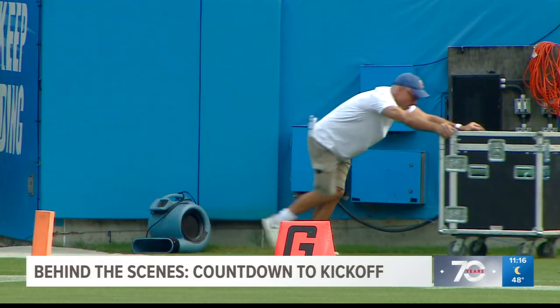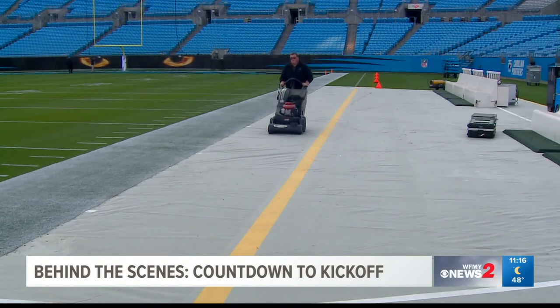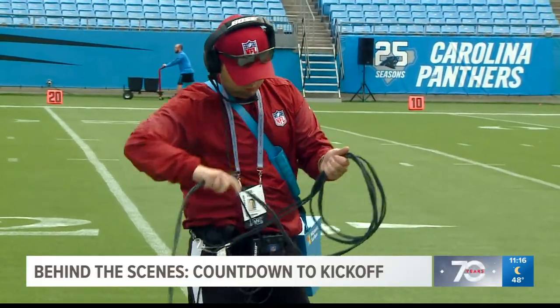Then there's the work out on the field. We've got eight guys that work basically on this field throughout the year. You've got field painting you've got to do, you mow it every day this time of year. Then you've got to set up communications and everything else on the field. So it's a time-consuming process.